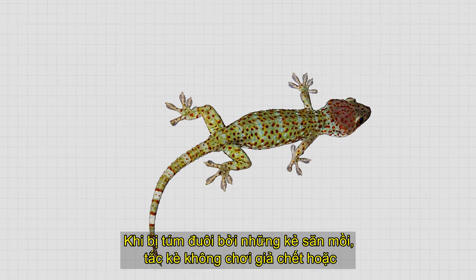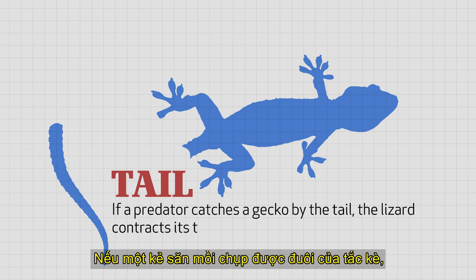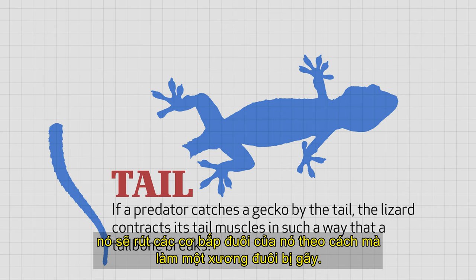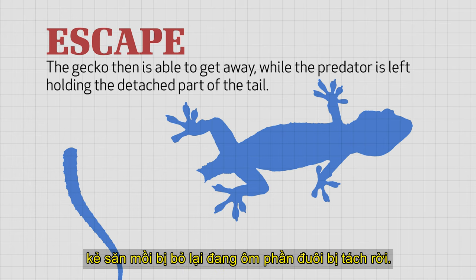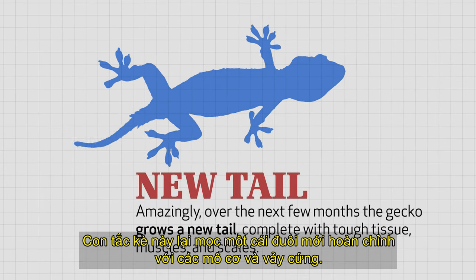Geckos don't play dead or become invisible. They actually let go of their tails. If a predator catches a gecko by the tail, the lizard contracts its tail muscles in such a way that a tailbone breaks. The gecko is then able to get away while the predator is left holding the detached part of the tail. Amazingly, over the next few months, the gecko grows a new tail, complete with tough tissue, muscles, and scales.